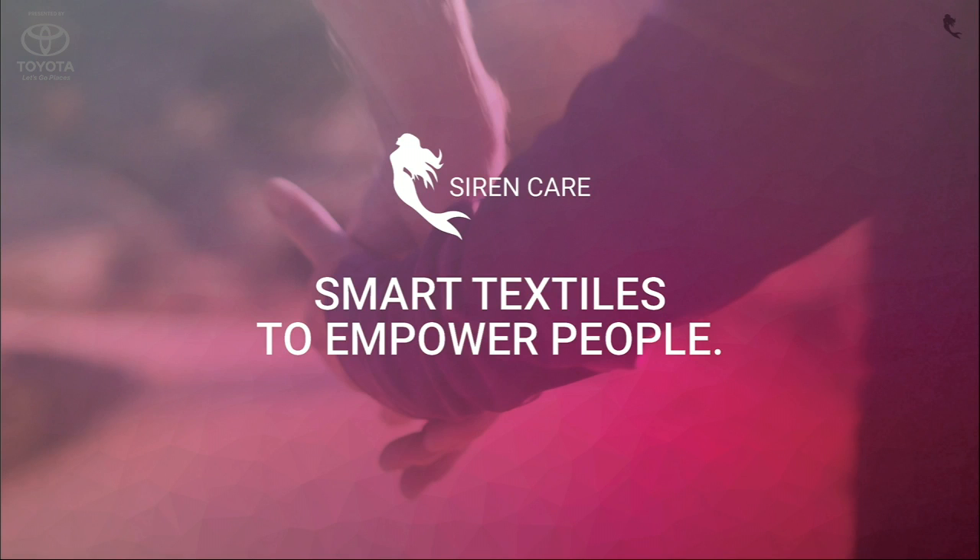Let's go to Siren Care. Presenting for Siren Care are CEO Ran Ma, COO Hank-Yan Shulton, and CTO Jeff Fu. Take it away.